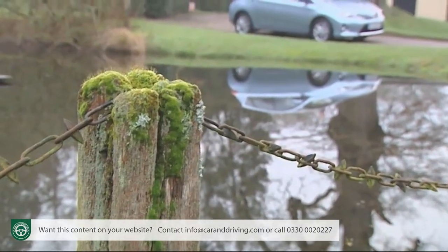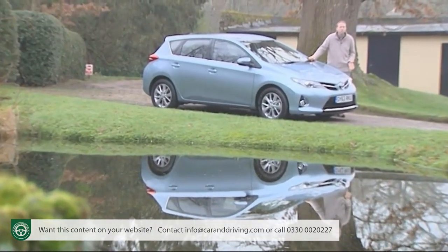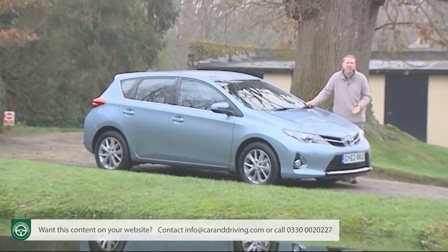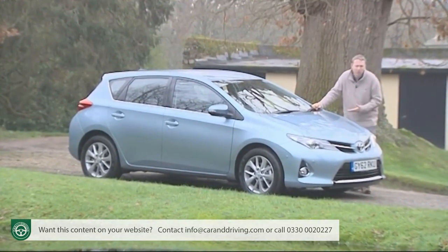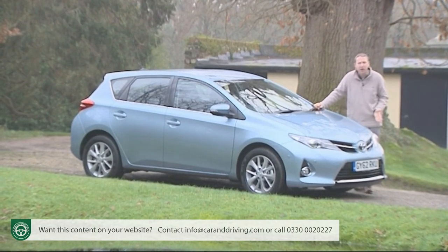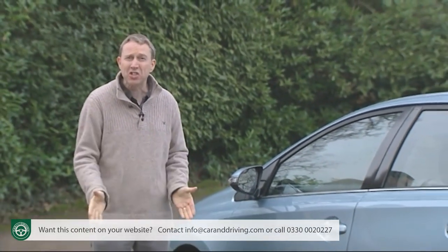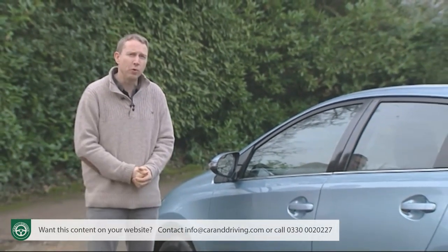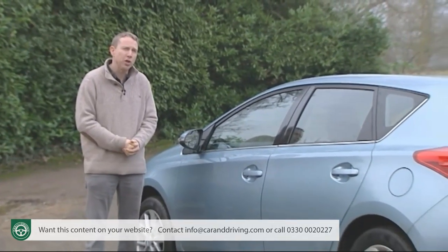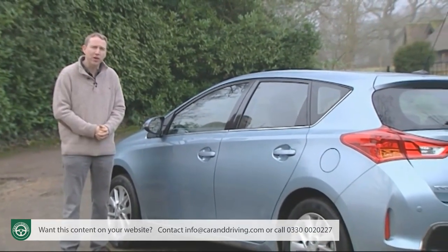We buy cars for all kinds of reasons, some of them sensible, others more personal. While it's the more extreme designs that tend to grab the headlines, there's still a lot to be said for cars that simply work ever so effectively in the real world. Like this one — Toyota's Auris, a family hatchback developed from experience that brought us the best-selling car of this kind of all time, Toyota's Corolla.